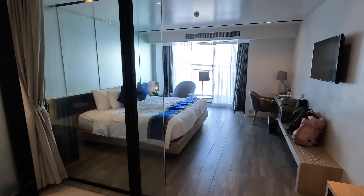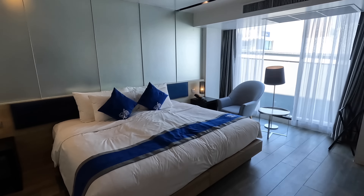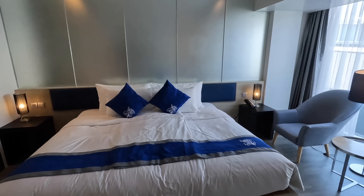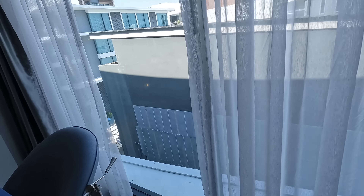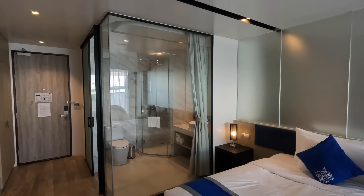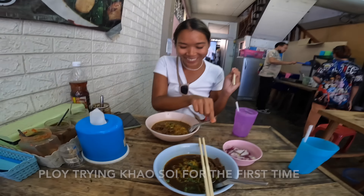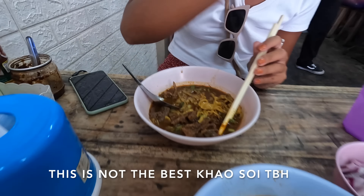This is our room for tonight at the Wind Tree Resort in Chiang Mai. It's a really nice, very spacious room. The view is not so great but there is a swimming pool and the bathroom has this massive glass that looks really cool. We're going to witness Ploy trying khao soi for the first time — so this is the khao soi!